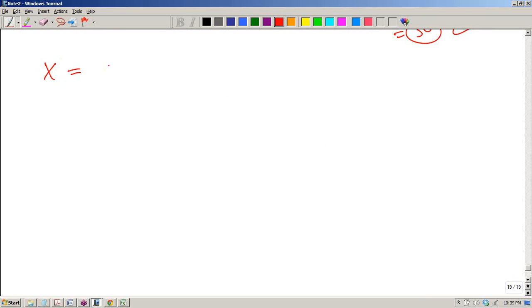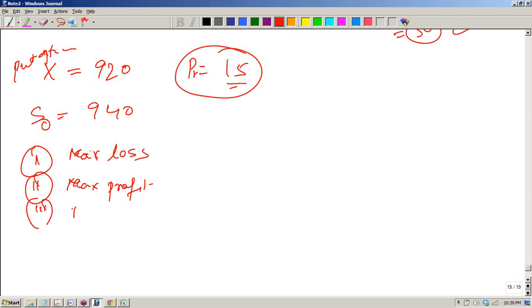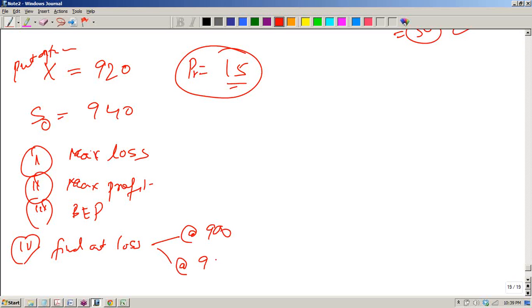Let's see a practice problem: you are buying a put option having a strike price of 920, you have bought the stock at 940, and the premium that you have paid is 50 rupees. Find out: (1) what is the maximum loss you will suffer, (2) what is the maximum profit, (3) what is your break-even price, (4) find out the profit or loss when the stock price is at 900 and when the stock price is at 960.